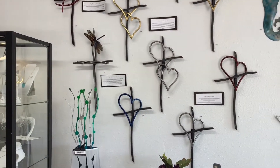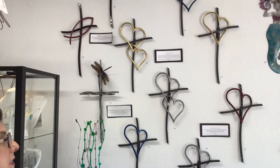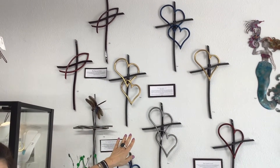We're going to start today with these beautiful wall crosses made by a young gentleman in Texas. They're all hand-done and made out of industrial steel. He does everything from the single heart, which is called the Promise Cross, to these beautiful double hearts, which is called Walk in Love.